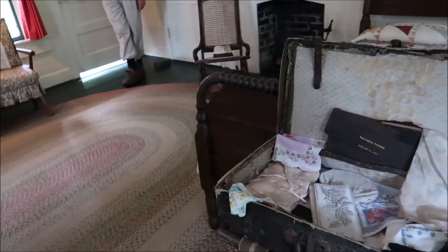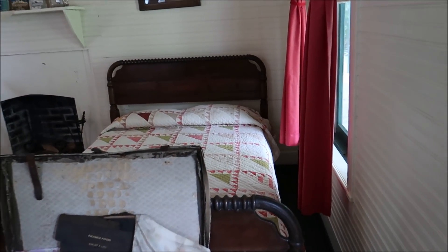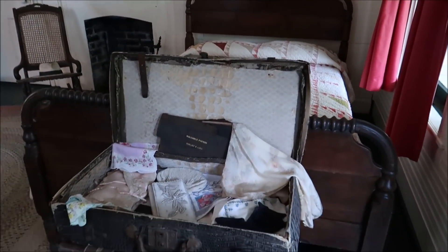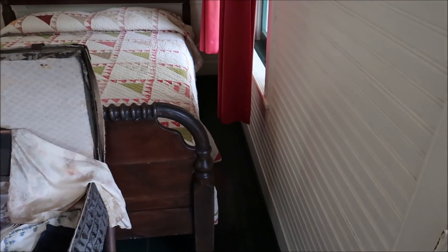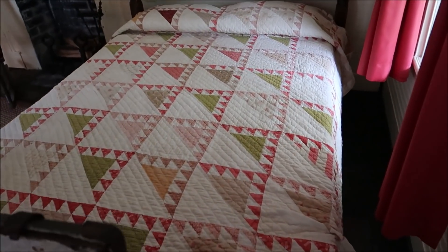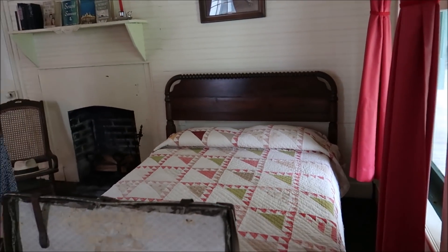This is her guest bedroom. Mo Sykes gave her this bed from his barn — it wasn't in use — and that's where her guests stay. It's a 1700s bed. Some of the people who slept in that bed were her literary peers, among the hundreds who stayed here.